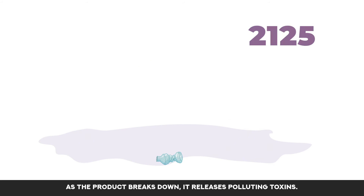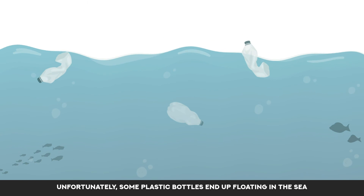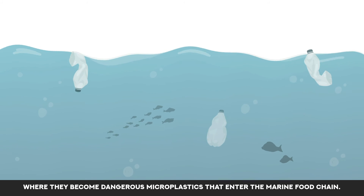to decompose. As the product breaks down, it releases polluting toxins. Unfortunately, some plastic bottles end up floating in the sea where they become dangerous microplastics that enter the marine food chain.